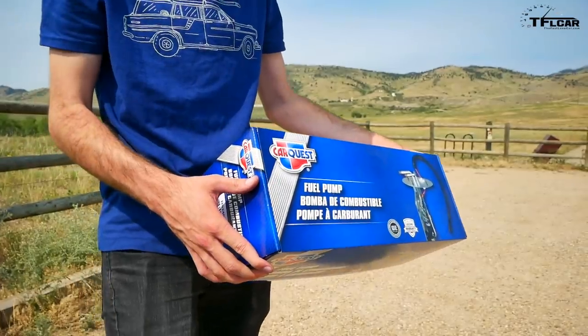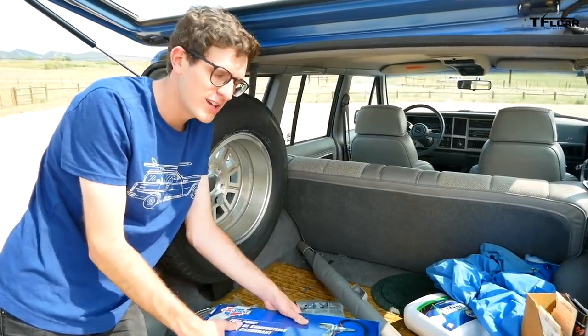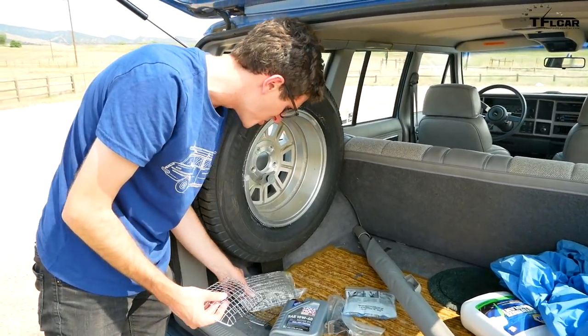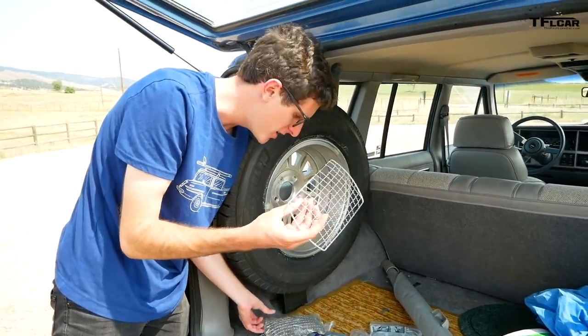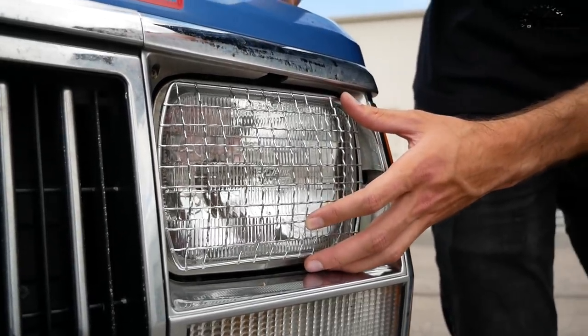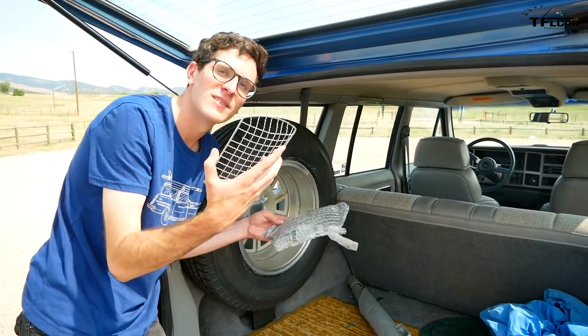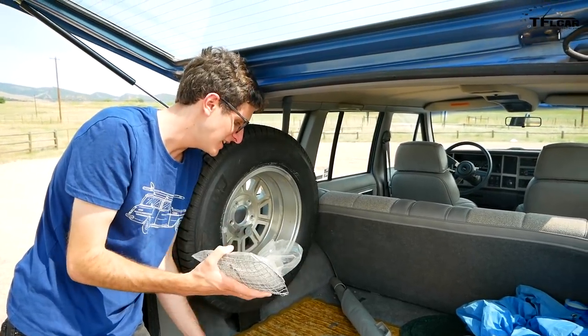I just bought this, so I know the fuel pump is humming a little louder than it probably should be — we'll do a fuel pump replacement. Look at this — these are headlight guards. I don't know if this is a factory option or a dealer-installed option, but they go over the headlights like little brush guards. Very '90s.